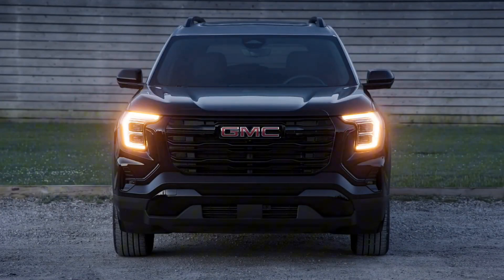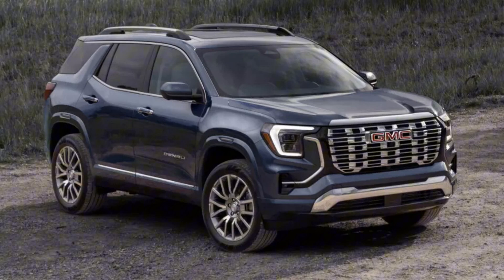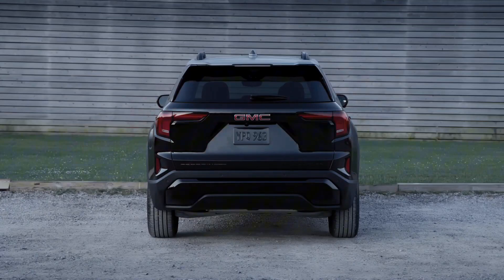GMC launched the third generation of the Terrain SUV, which is based on the Chevrolet Equinox. The SUV looks sharper, while the interior gains a 15-inch infotainment screen and more safety features.